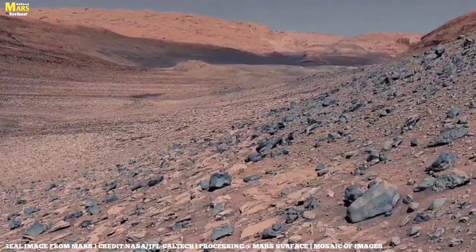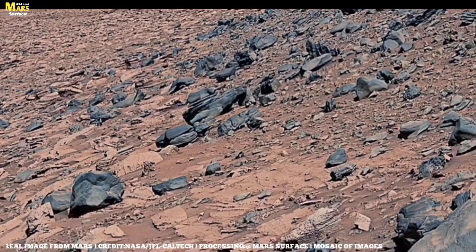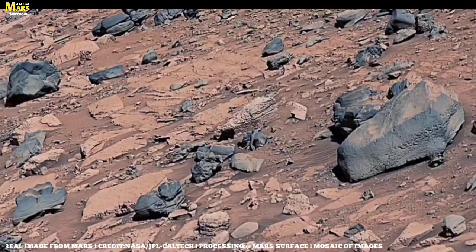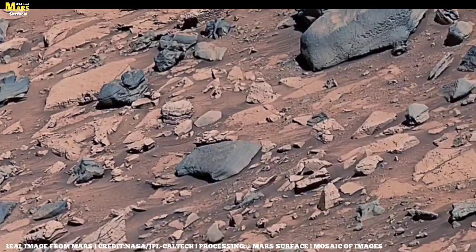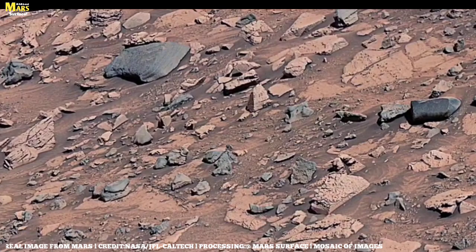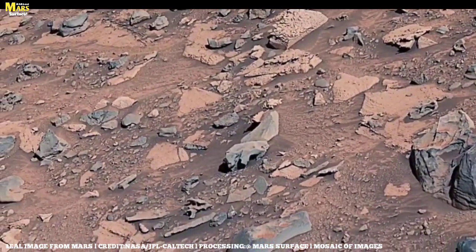Is there life on Mars? So far, no direct evidence has been found, but scientists believe microbes could be hiding underground. On Earth, we've discovered bacteria that survive in extreme conditions — in boiling hot springs, in frozen ice sheets, even deep inside rocks. If life can exist in such harsh places here, then why not on Mars? Every mission, every rover, every drill into the soil is all aimed at answering this one question.